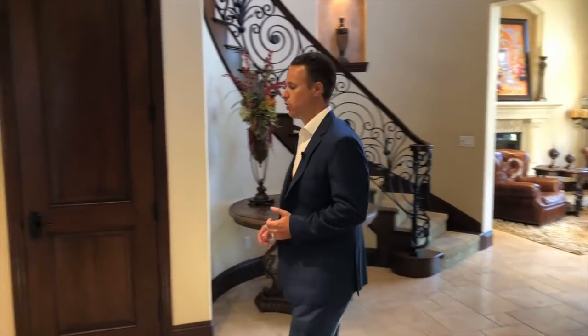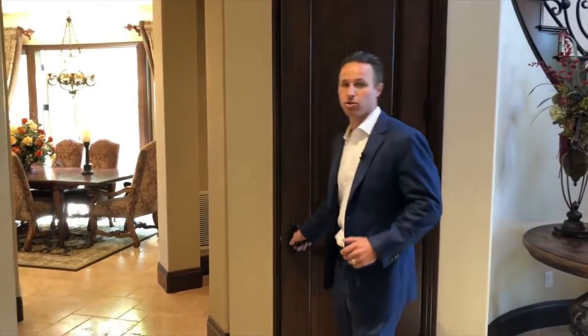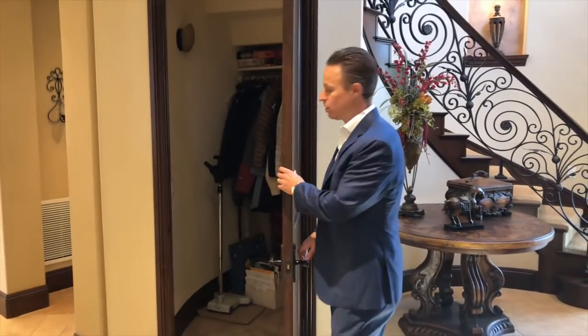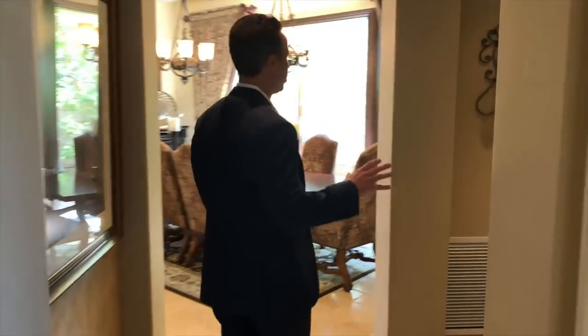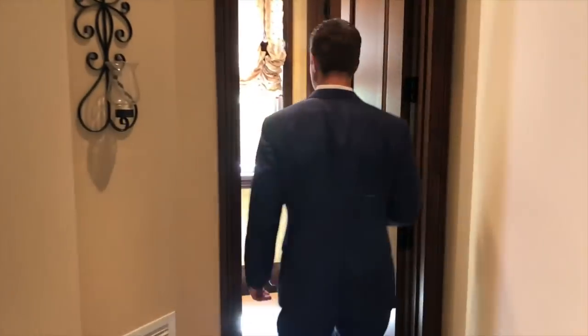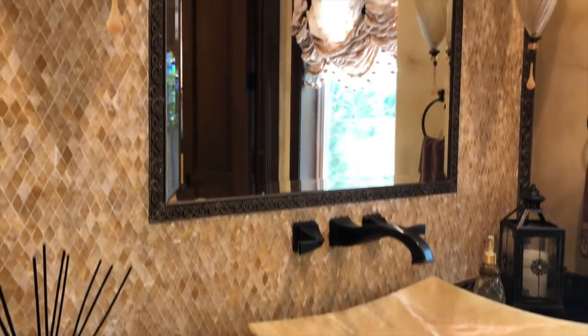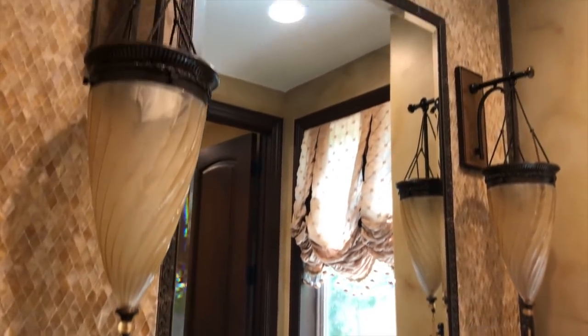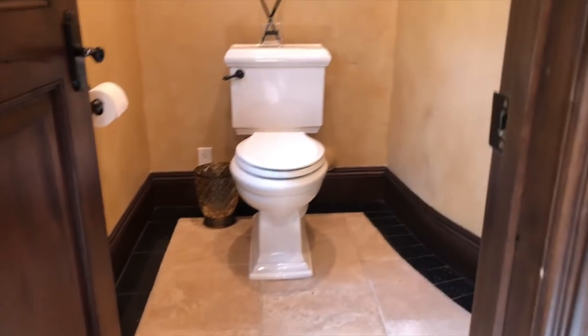Coming off the left of the entry door, notice all the flooring — it's all travertine stone flooring in a Versailles pattern. Notice the high baseboards as well. All the doors pretty much throughout the house are all solid core doors, which is what you come to expect in a custom home. Great storage underneath the stairs. Coming off here, you're going to have the powder room area, which you're going to love. The faucets are in-wall. You have the elevated sink, notice all the curved custom cabinetry, and then a very large toilet closet.